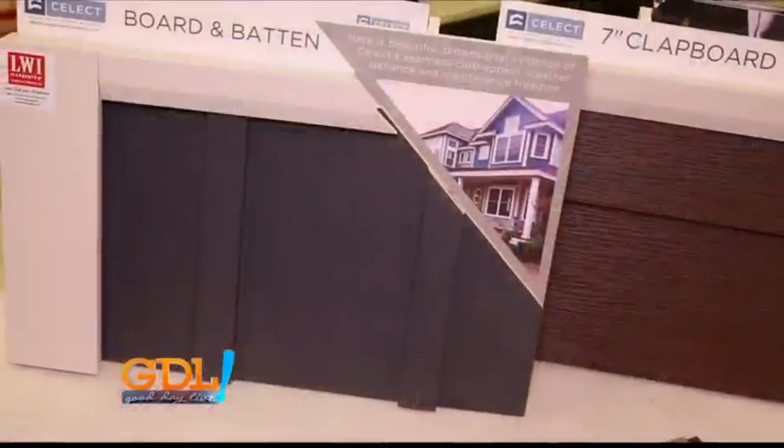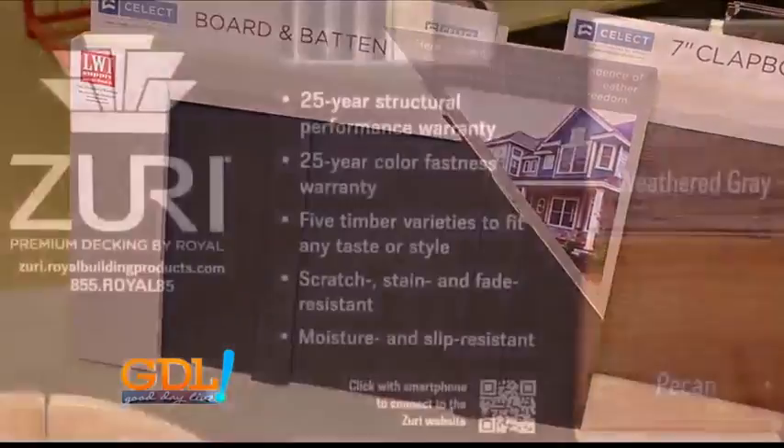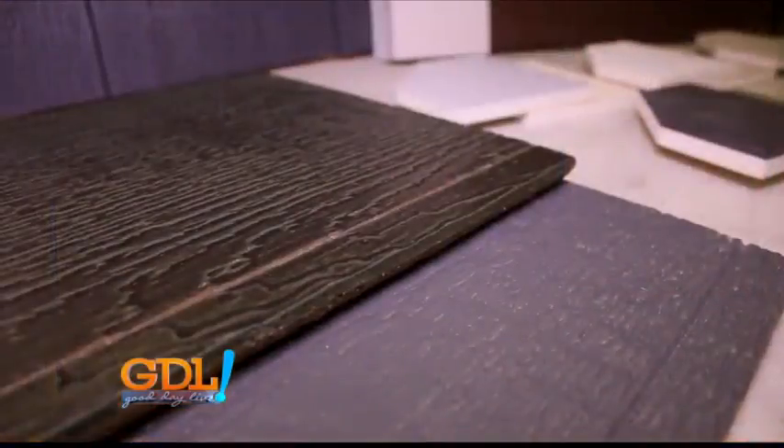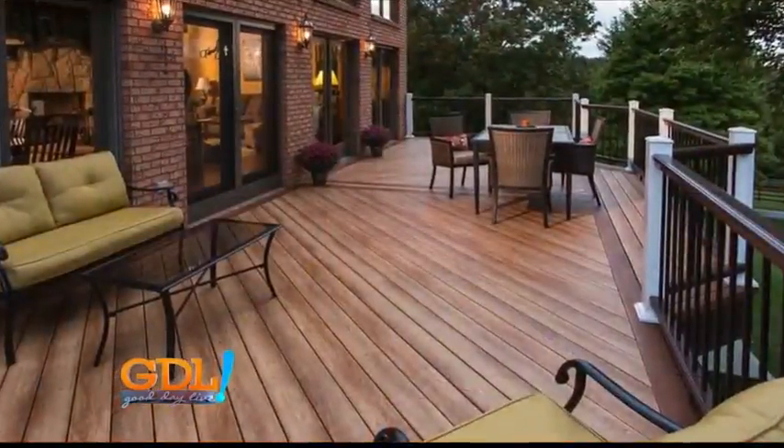So this is Select siding, and we're standing on Zuri decking. Both are made by Royal and are available here at Kirchner's. What makes this a good product? For the most part, it's pretty much as maintenance-free as you can get for siding and decking compared to your other options.